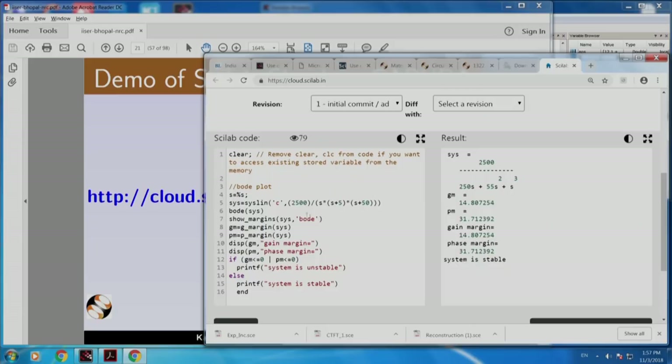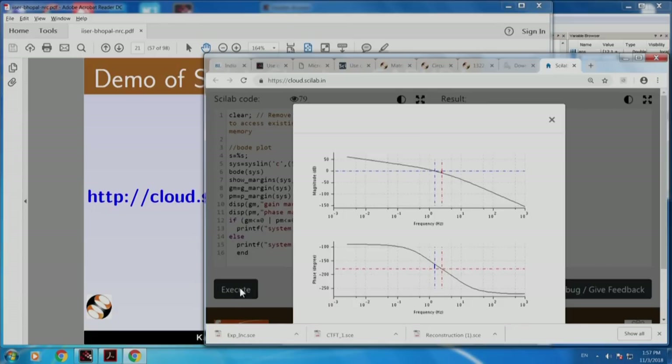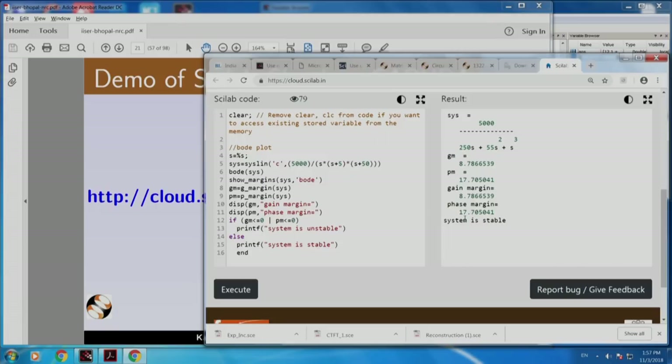I am going to ask you a quiz. Suppose I increase the gain of this transfer function - let us go to 5000. You can actually edit this page. I have changed this from 2500 to 5000. Now if I do that, what will happen to gain margin and phase margin? Note: gain margin is 14 and phase margin is 31. If I increase the gain, what will happen for this system? This goes to Garuda Cloud, hosted in Bangalore by CDAC. If you guessed correctly, the margins will come down. 14 has become 8 and 31 has become 17.